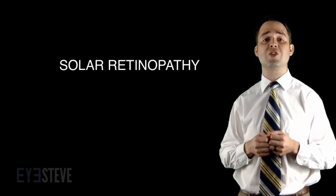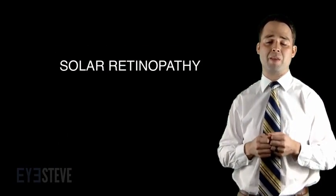Looking up at the sun for a brief glance is safe — otherwise it would be dangerous to look up at the sky on a bright sunny day. But looking at the sun for longer than a quick glance, such as during the eclipse, could put you at risk for vision loss due to a condition known as solar retinopathy.